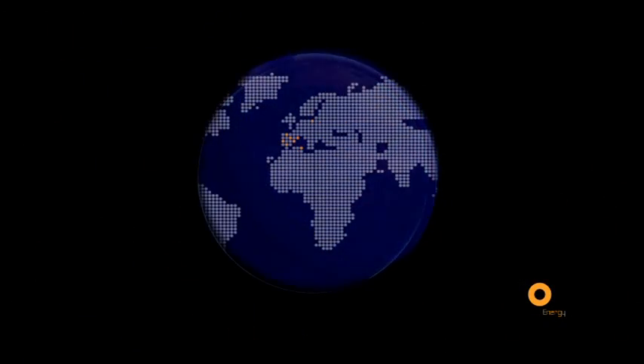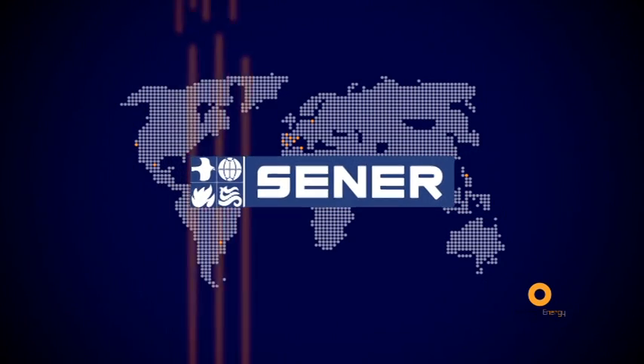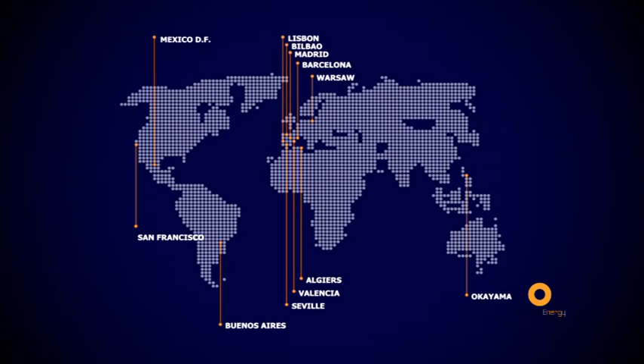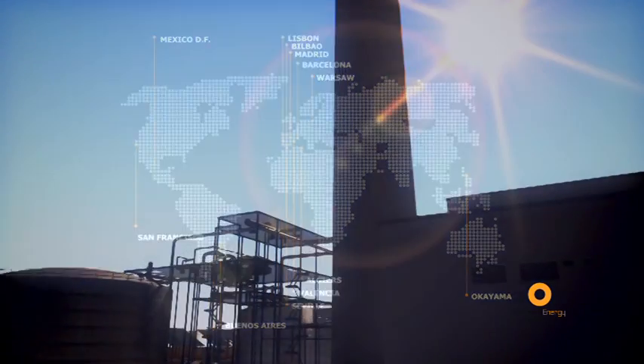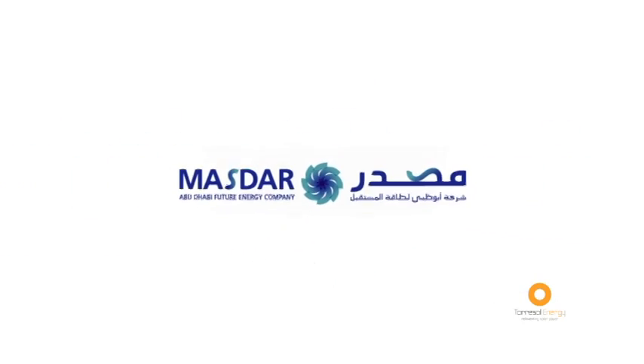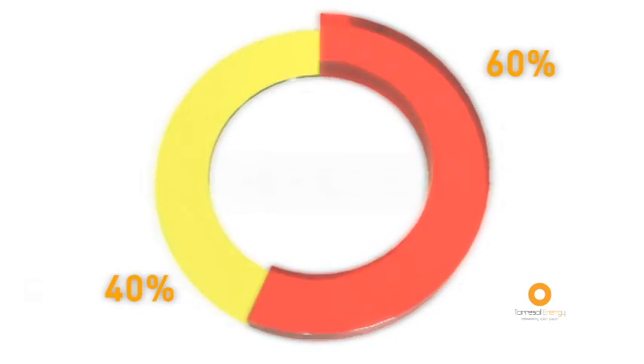This technology has been developed by Sener, a leading engineering, consultancy and systems integration Spanish multinational company. Sener and Masdar, an alternative power company headquartered in Abu Dhabi, have a 60% and a 40% ownership interest respectively in Torisol Energy.